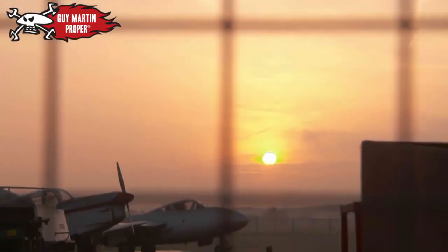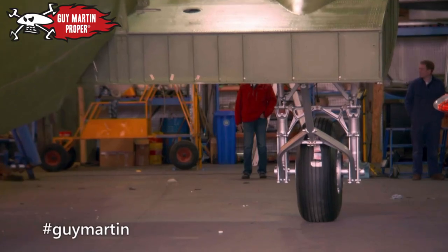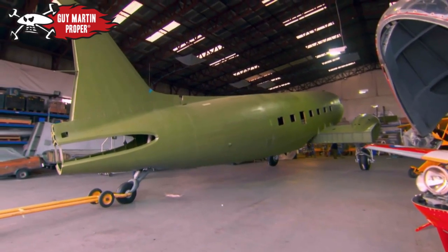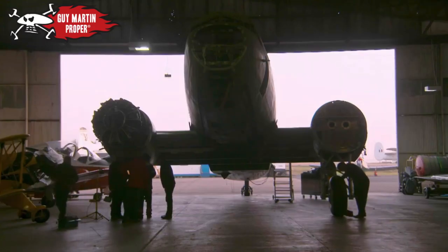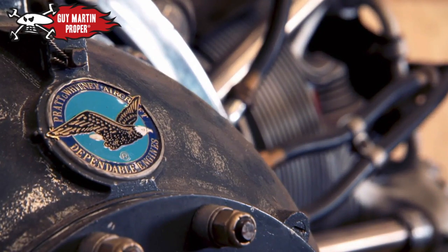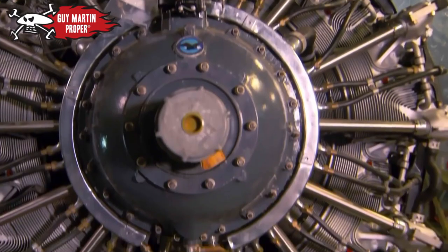Guy Martin wants to recreate a D-Day parachute jump, and to do it he's helping rebuild one of the last surviving D-Day Dakotas. That's bloody great, isn't it? Just look at it.